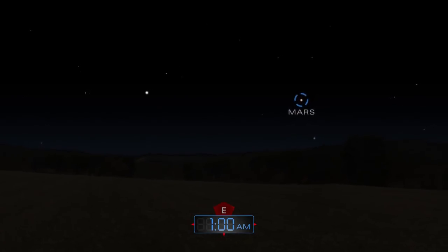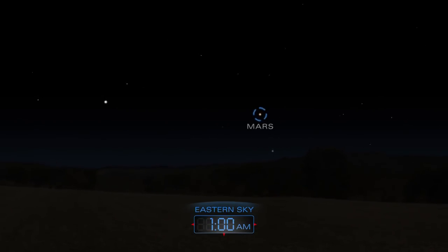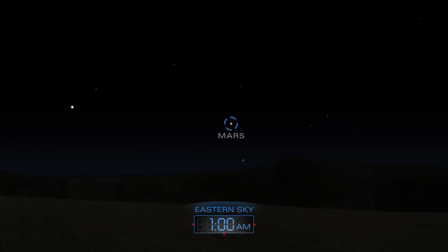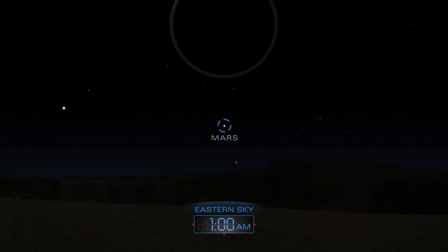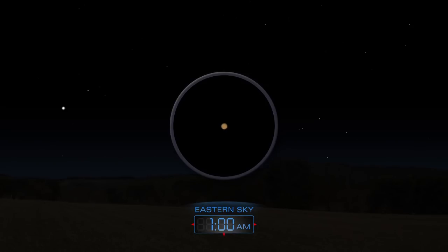After midnight, Mars begins its rise from the east into the dark winter night. Use a telescope to get a better view.